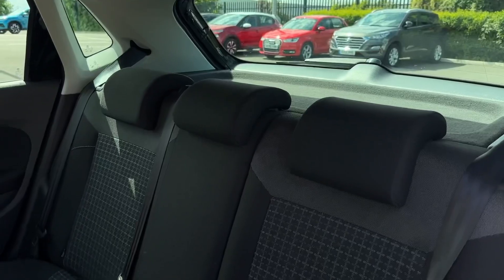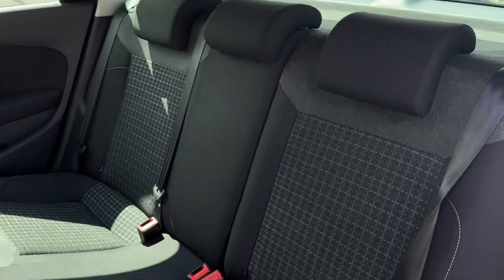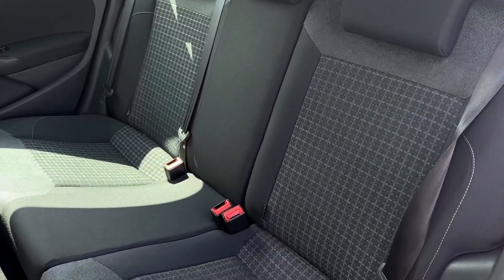Into the rear seating you've got the lovely cloth upholstery and the mixed media grey there. You've also got the ISOFIX mounting points on the outer seating.